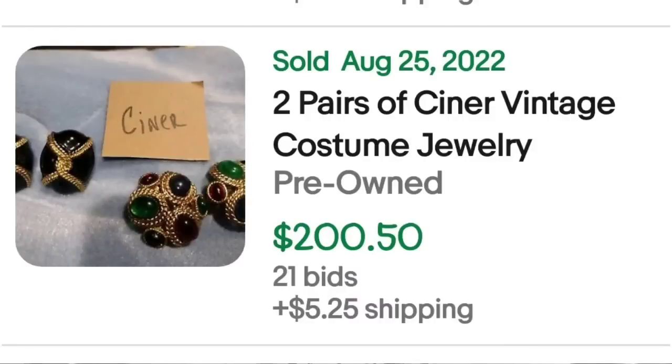We have got some more Schreiner earrings. I haven't done a research video specifically on earrings because they are not one of my favorite things to pick up and photograph — I much prefer brooches and necklaces. But we came across quite a few sets of earrings in this video. Here is a set of two pairs of vintage Schreiner costume jewelry earrings — they were in auction, got 21 bids, and sold for $200.50. Beautiful green and red stones.